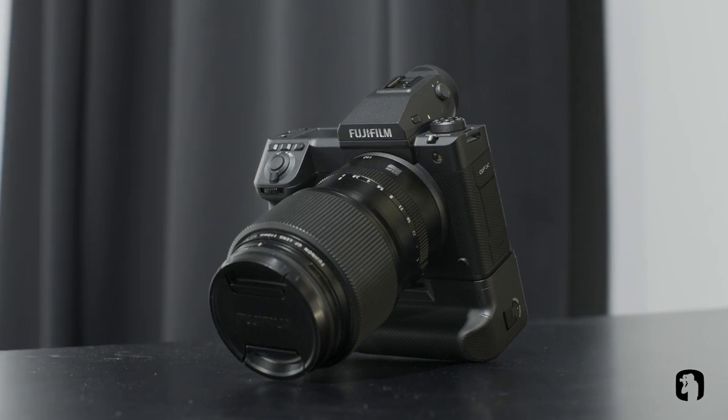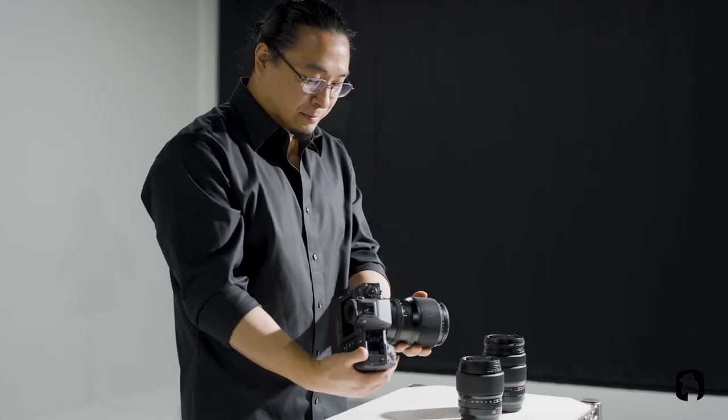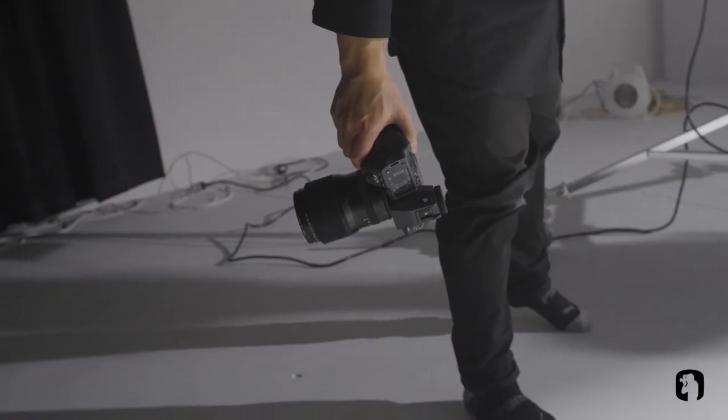The GFX 100 Mark II is about the same size as a full frame DSLR, which is amazing in that regard because you're not having to deal with any extra weight or bulk — you can handhold it all day with no issues.